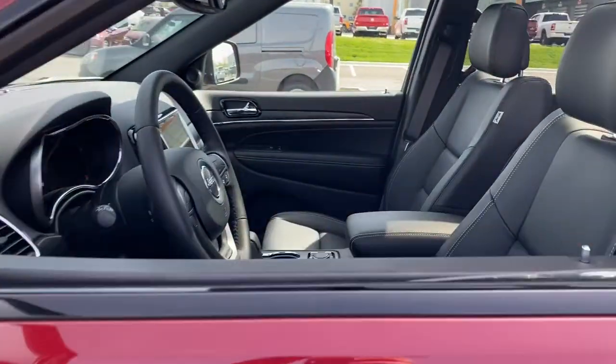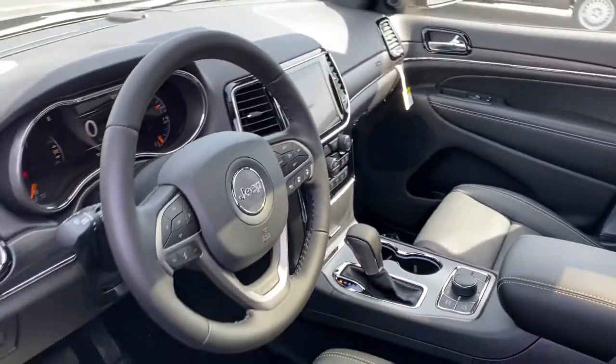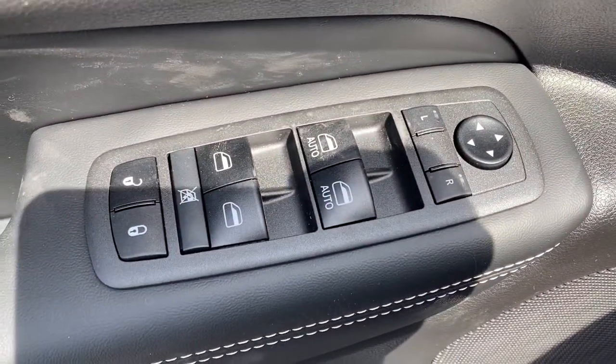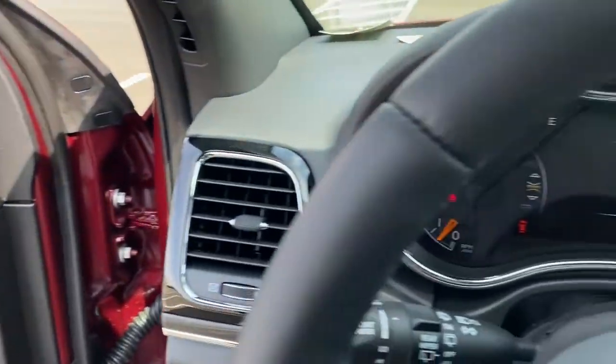The following are some of this vehicle's highlighted options: panoramic roof, keyless entry, heated driver's seat, power lift gate, fog lamps, sunroof, satellite radio, cooled driver's seat, heated mirrors, iPod and MP3 input.